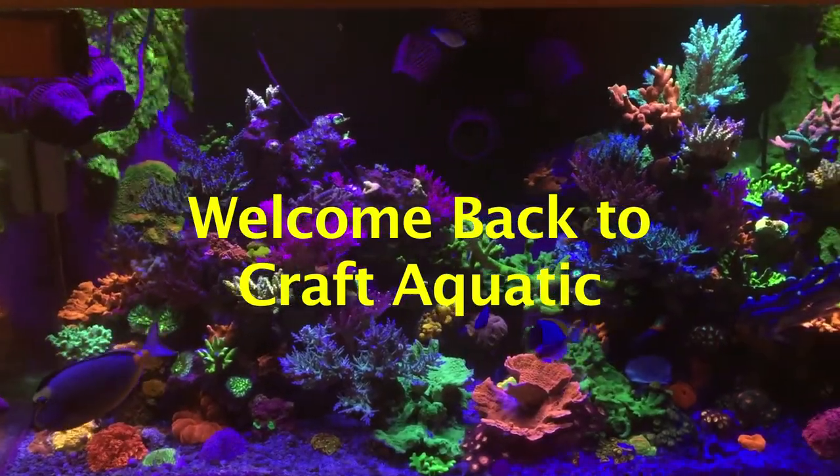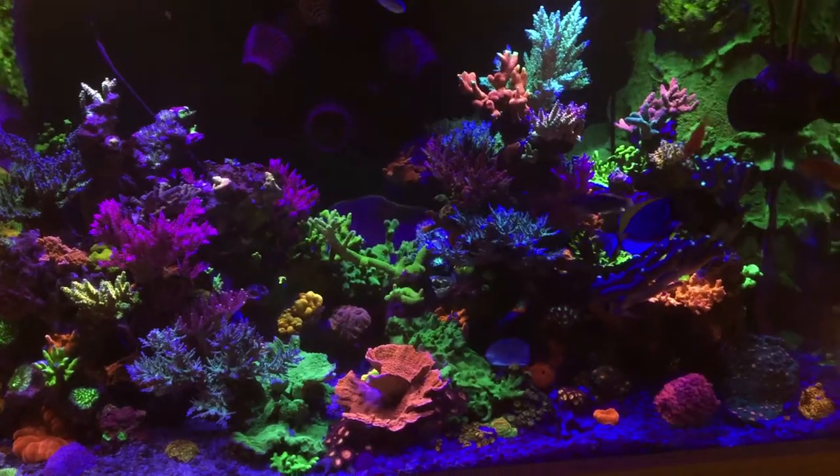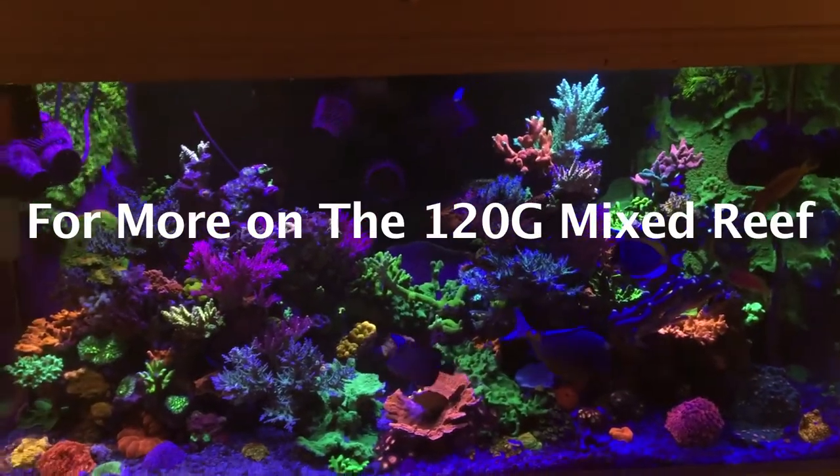Hello everyone, great to see you here again. Welcome back to Craft Aquatic, I'm Matt G. If you stick with me today, we are going to diverge from the topic of reef keeping to talk about something a little different but equally fascinating.